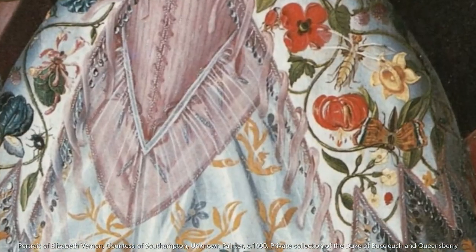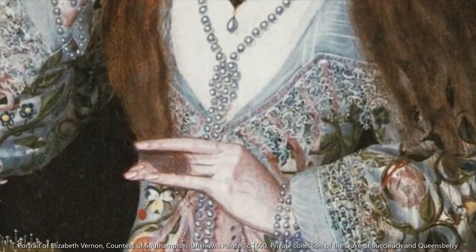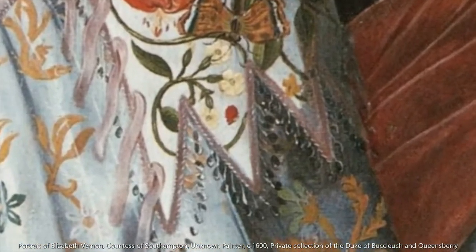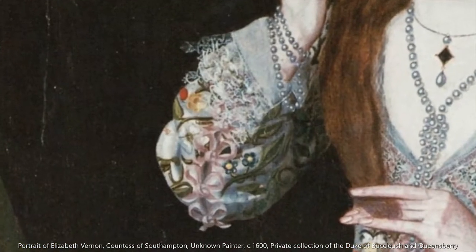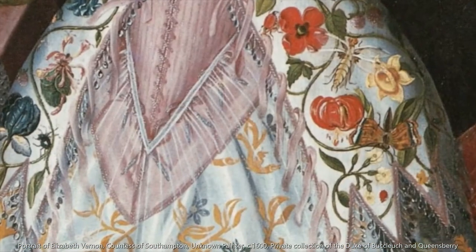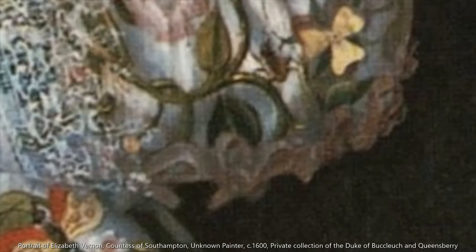Jackets didn't really catch on with the English upper classes until the very late 16th to early 17th century, where they began to be worn as undress wear in informal settings. This portrait of Elizabeth Vernon from around 1600 is really informal — she's wearing her jacket open over her stays as she's brushing her hair. The jacket's quite typical in that it's got this swirling naturalistic floral embroidery and a deep neckline, which is seen in some other jackets and portraiture of the time. The zigzag hem is quite unusual — I haven't seen that on any other extant jackets or in any other portraiture. There are also ties going all the way down the sleeves and a lot of ties at the front, which is probably how it fastened.